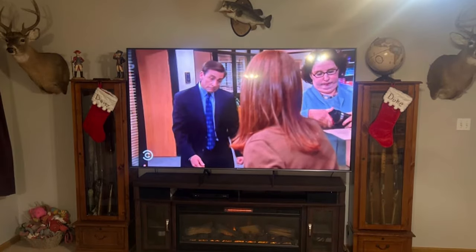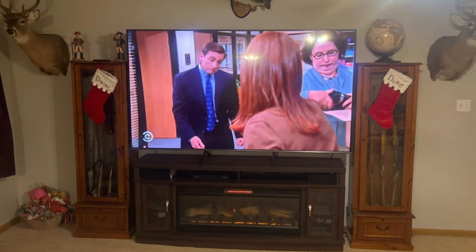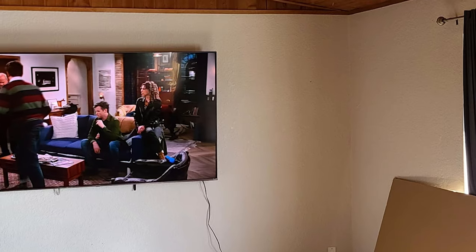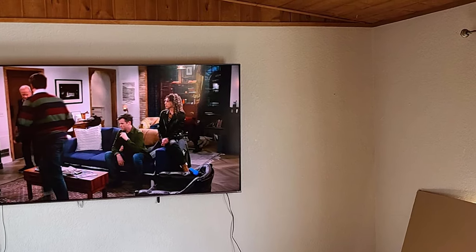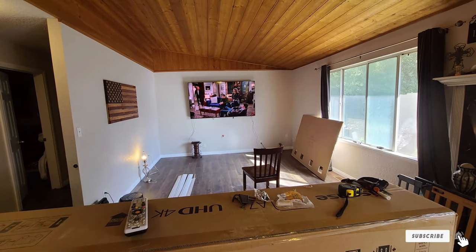That wraps up a look at some of the best 85-inch TVs on the market. I hope this video helps you find the perfect TV for your home entertainment needs. Let me know in the comments which one caught your eye, or if you have any other recommendations. Don't forget to like and subscribe for more reviews and tech insights. Thanks for watching and I'll see you in the next video!